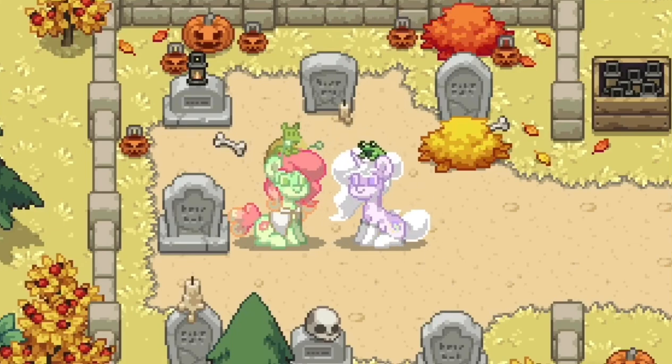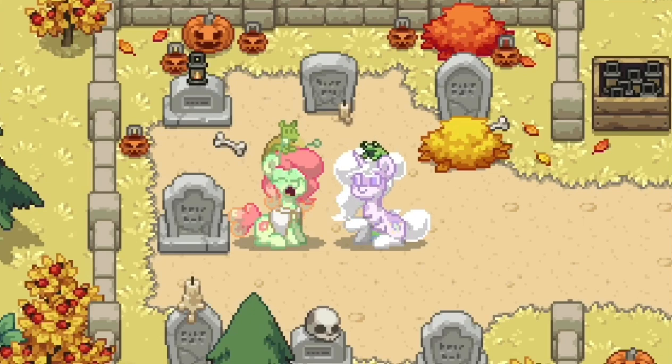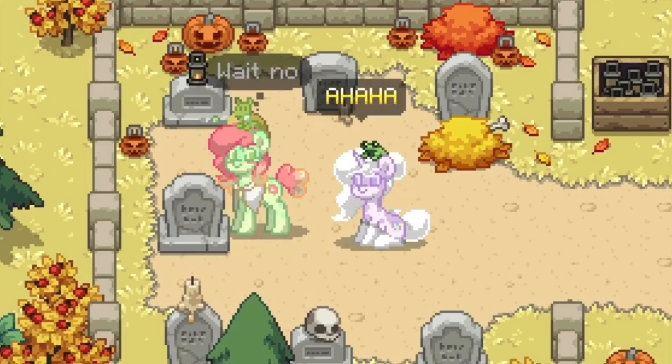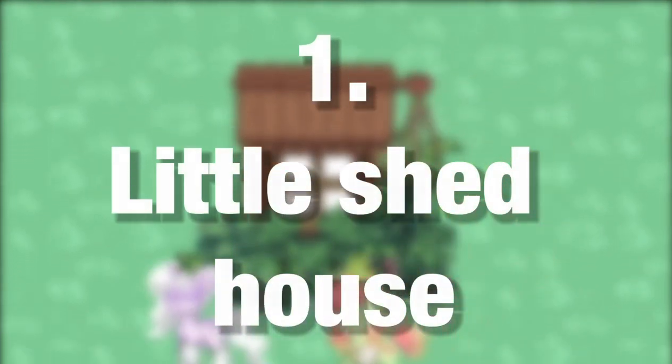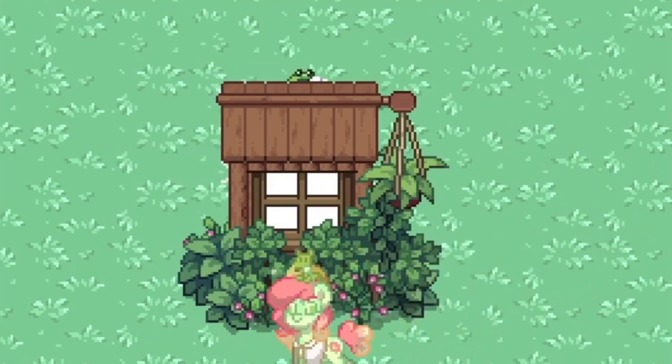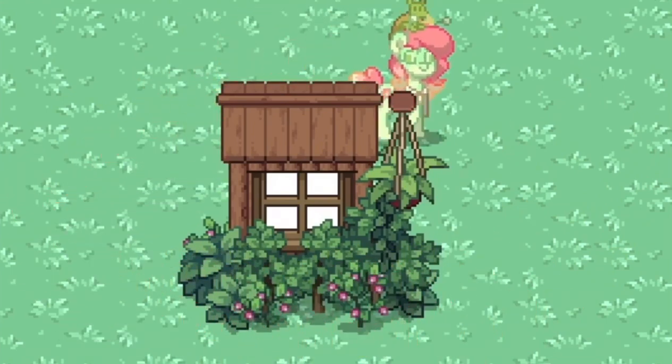Let's start with the houses that are so tiny they're basically like pixel art — you can only hide behind these, so they're just for decoration purposes. Later on we'll show you some interesting tiny houses in which you can decorate the inside. Number one: little shed house. The first house, to me, looks like a little garden shed in which you would store your tools.